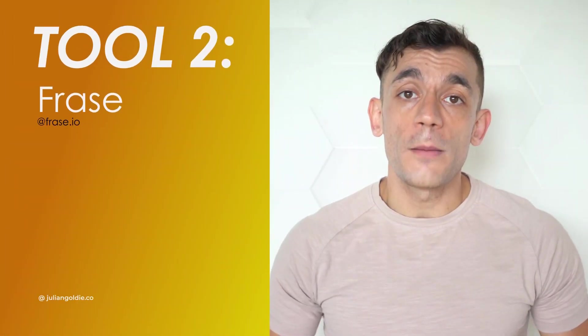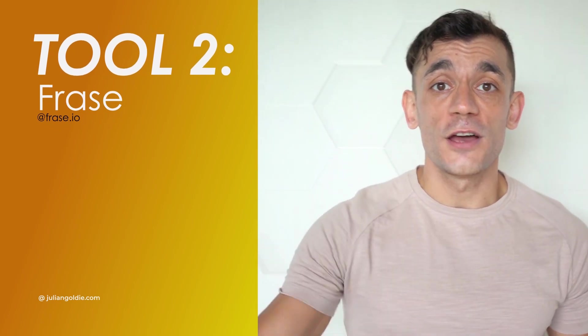I'm not affiliated with Ahrefs at all, but I do like their tool and that's why I talk about it so much. I think it will be very useful for you as a webmaster. There are alternatives out there like Moz and SEMrush — all of these tools have similar features.